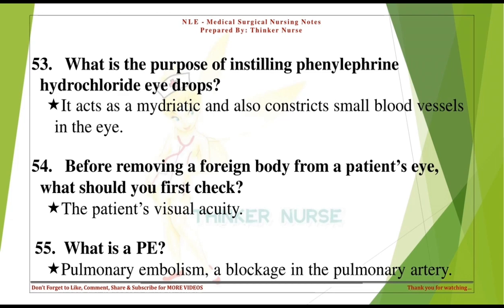What is a PE? Pulmonary embolism — a blockage in the pulmonary artery.